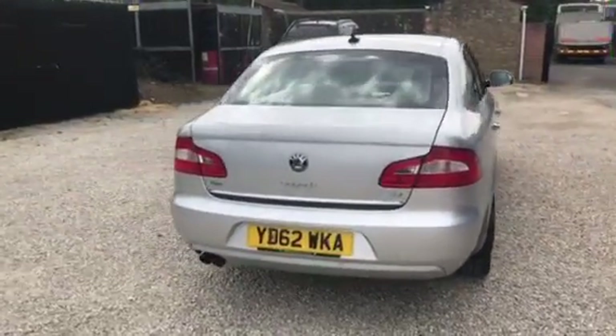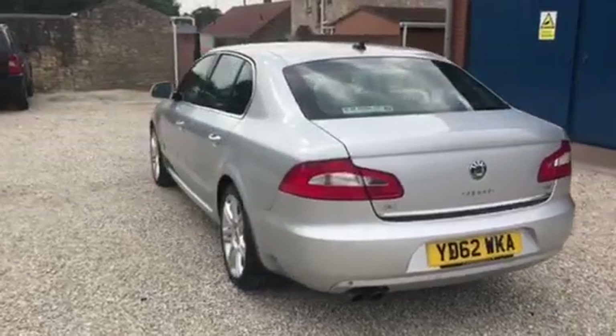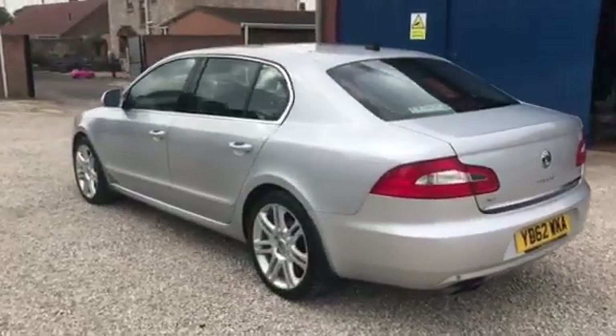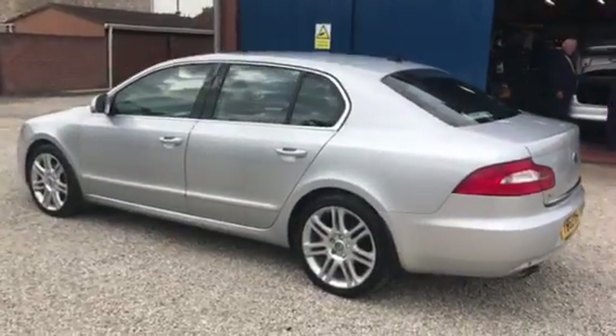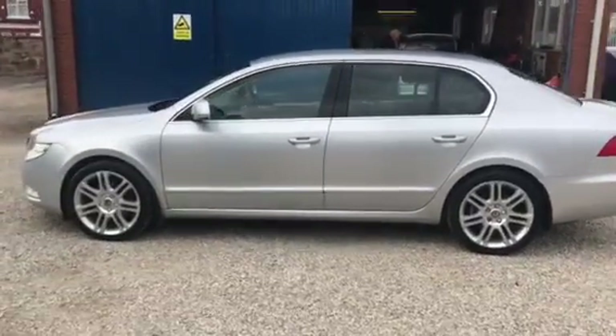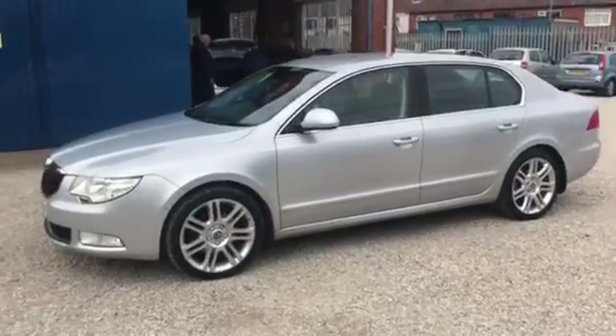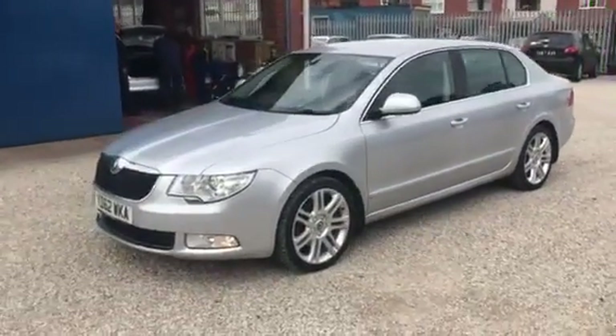The car's lovely, it's got a full service history. It's just been serviced by ourselves. It's got a September 2021 MOT. And as you can see it's in lovely condition — it's a 62 plate, there might be a minor mark here and there, but there's nothing really to report.